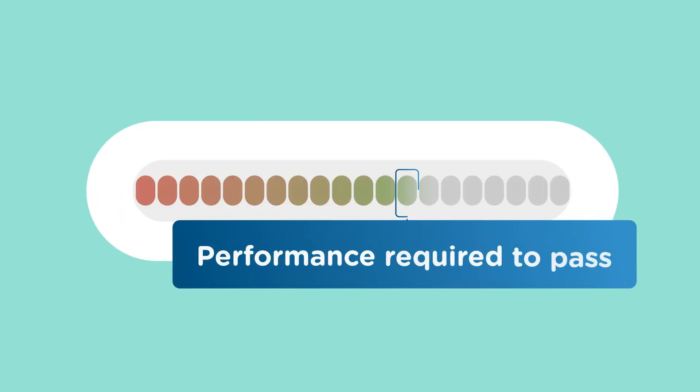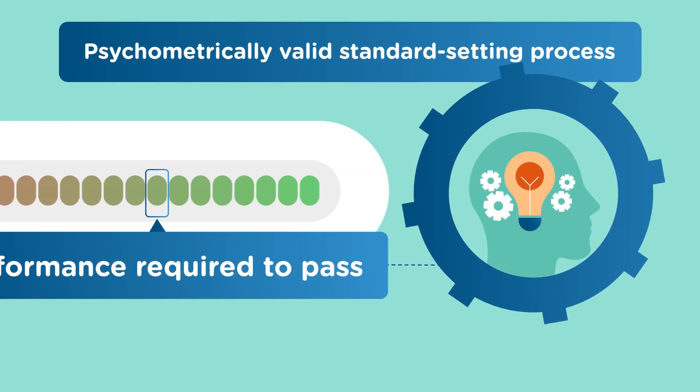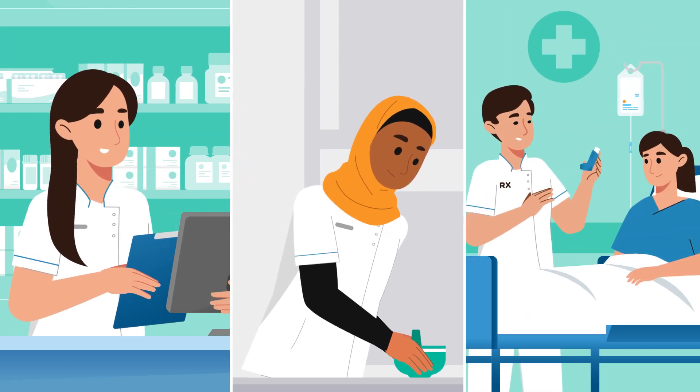The performance required to pass is determined through a rigorous psychometrically valid standard setting process. This process includes practicing pharmacists from various sectors of the pharmacy profession in Australia.